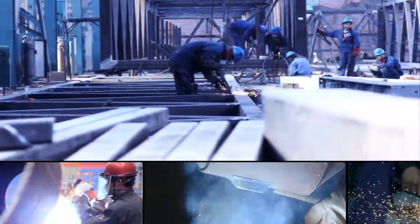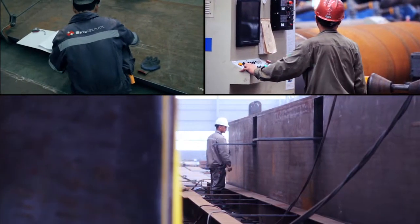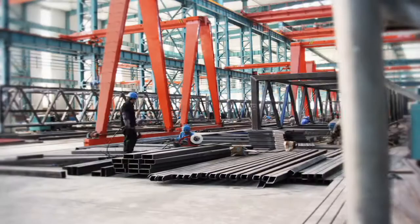As a leading supplier of large-scale steel fabrication, Sinostruct continues to set new benchmarks for what can be achieved in fabrication, trial assembly, and logistics.